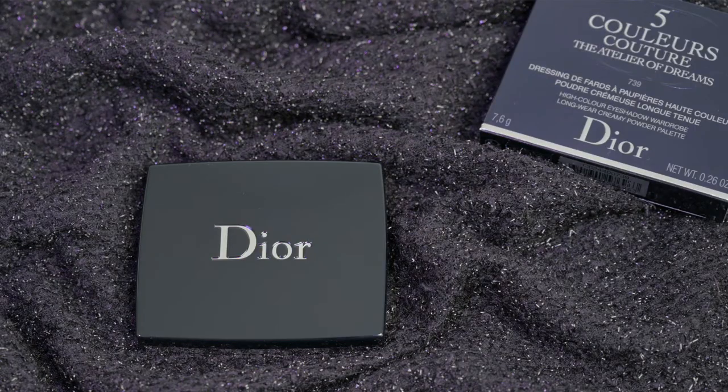So I decided I'm gonna go slow and easy on Dior and I'm just gonna start with one eyeshadow palette. I went for the Five Color Couture, the Atelier of Dreams in shade House of Dreams. The palette comes in the regular Dior packaging — nothing limited here. I don't know why but I thought they were coming with a pouch. The outside packaging — again, nothing limited here.